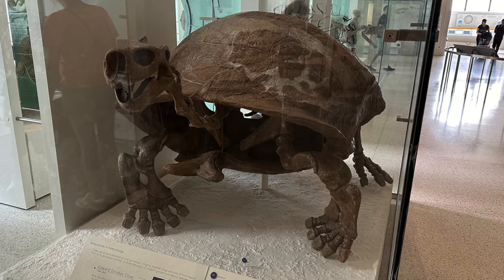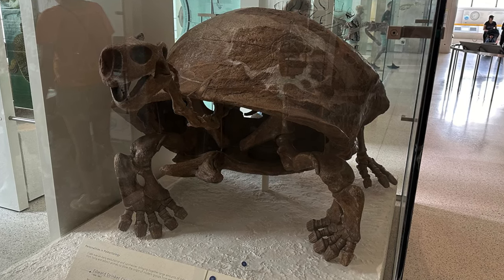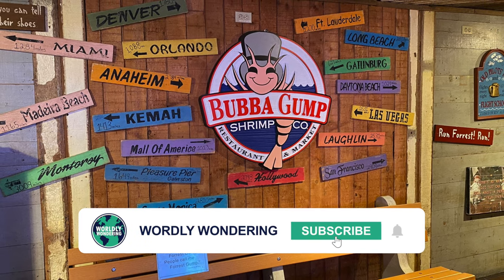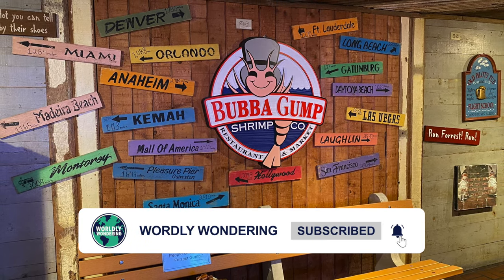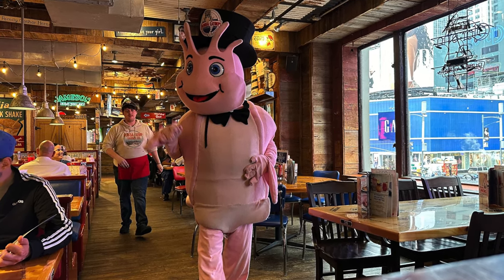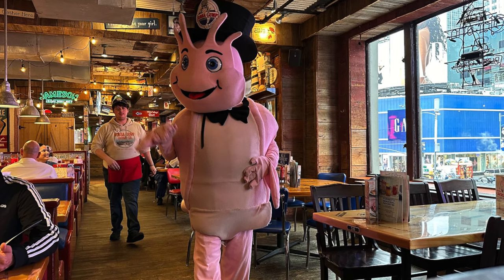So hopefully this has given you an insight into what five perfect days in New York could look like. If you've got any questions, please put them in the comments below, and please do remember to like and subscribe to the channel so we can keep bringing you more content.